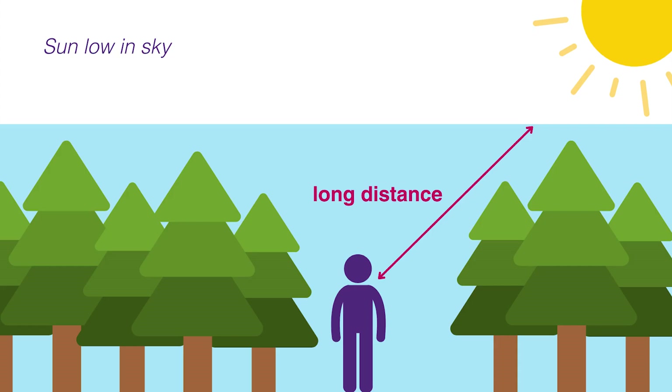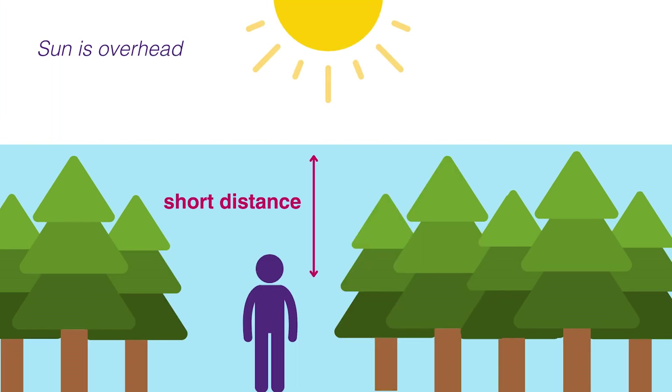In addition, the heat and light take a longer path through the atmosphere where the Sun is lower in the sky, and more is scattered or reflected away by cloud droplets, for example. So the Earth's surface is warmest where the Sun is overhead — and that's over the Tropic of Cancer in June and over the Tropic of Capricorn in December.